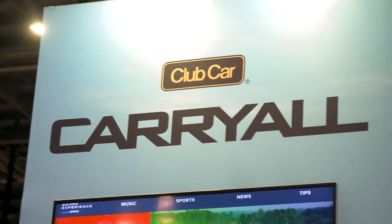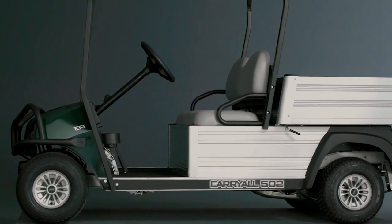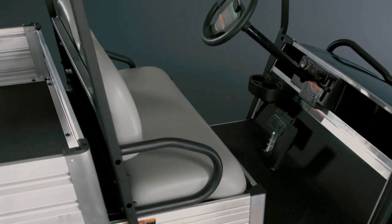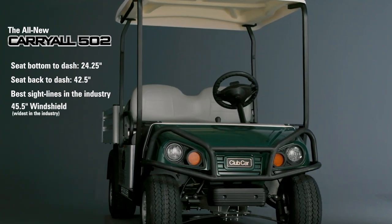We're here at the Golf Industry Show in Orlando 2020, representing some of our new products that we've recently brought to market. One that we're really super proud of is our 502. We took great pride in listening to the superintendents and delivering a product that they need in form, fit, and function for their tasks on the golf course.